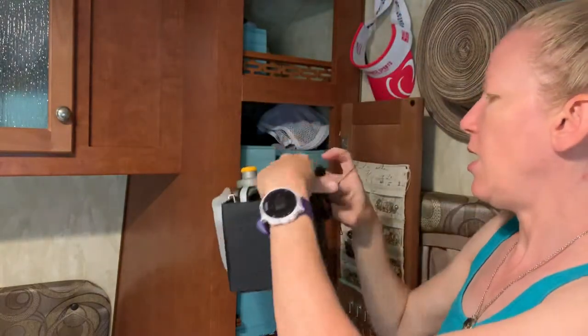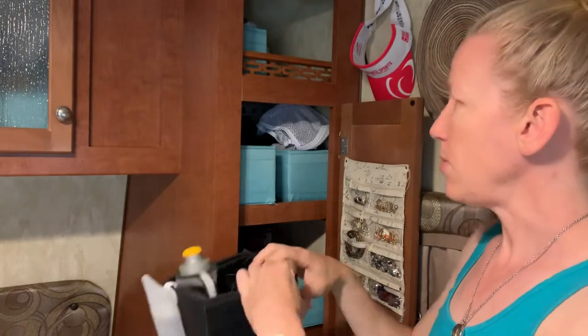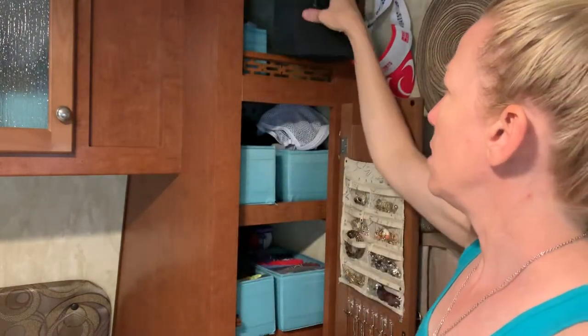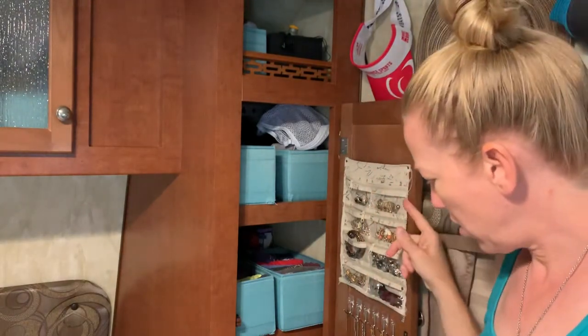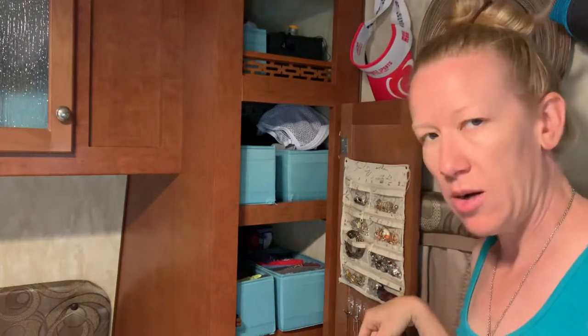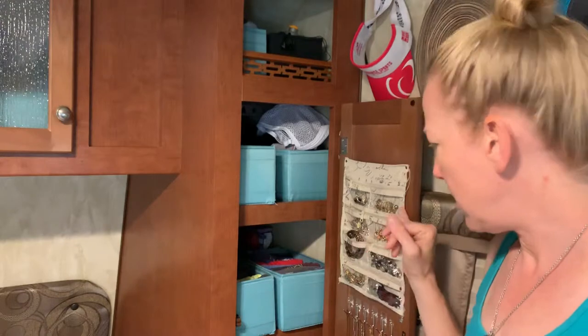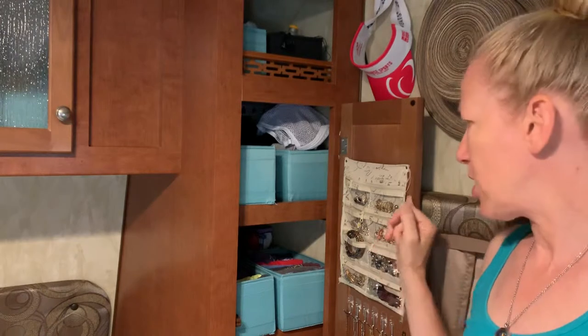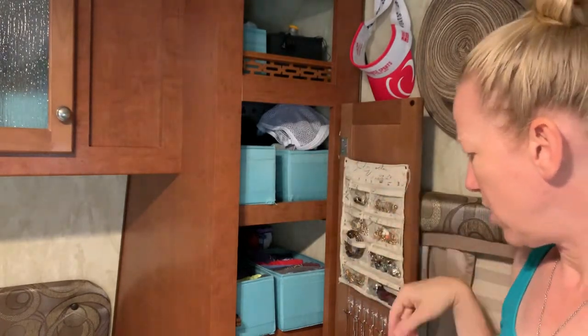I think you have to utilize as much wall space as possible. I use it for hanging hats and for my jewelry. All of these are just command hooks to put my necklaces on. This was a hanging jewelry case — it had a hanger — and I just cut that, sewed up the side, and screwed it in.